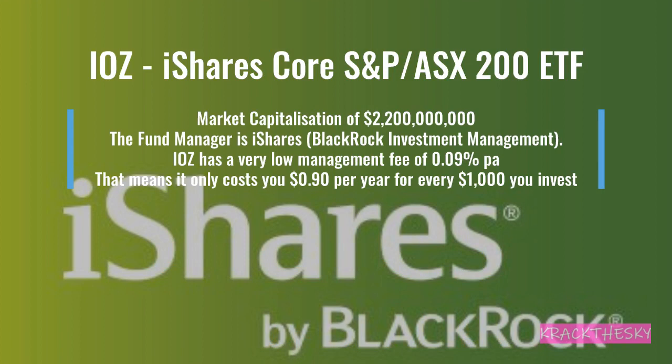Second on the list is IOZ, the iShares Core S&P ASX 200 ETF. Market cap of $2.2 billion. Fund manager is iShares, which is BlackRock. IOZ has a very low management fee of 0.09% — 0.02% higher per annum than A200 — meaning for every $1,000 you have invested, you'll be charged $0.90 per year.